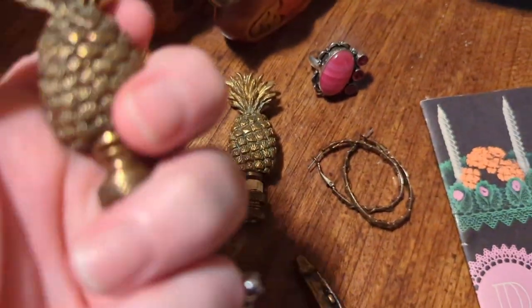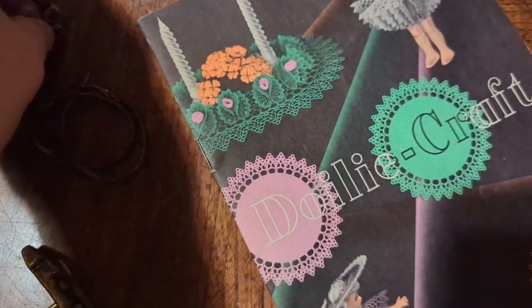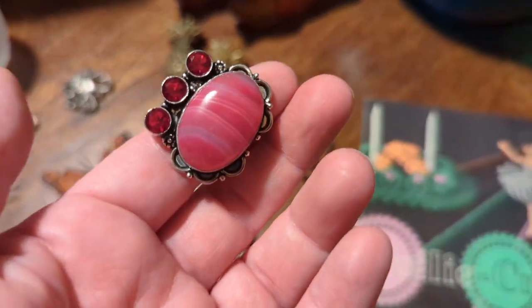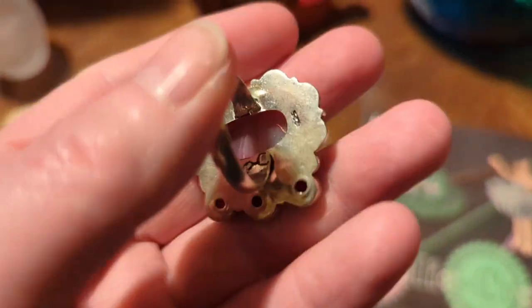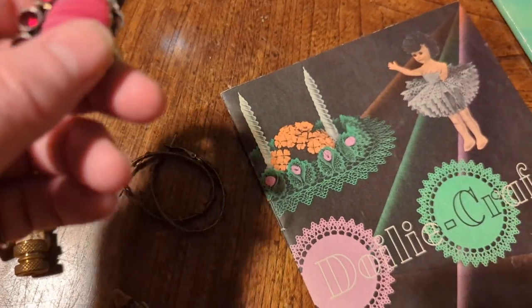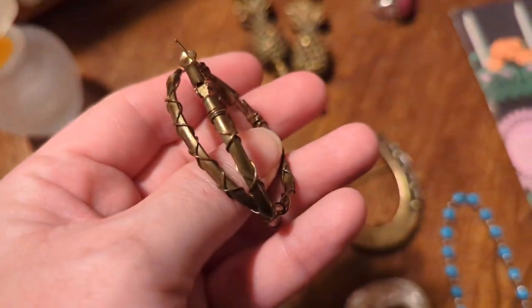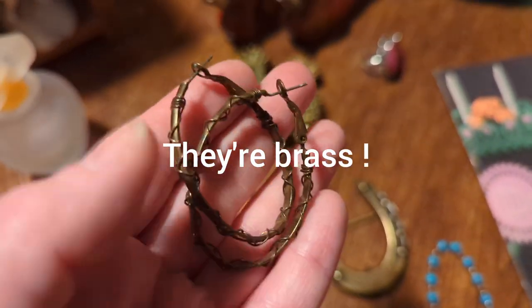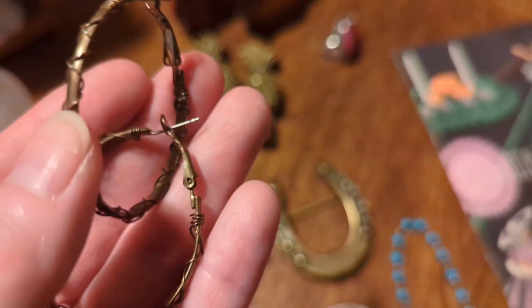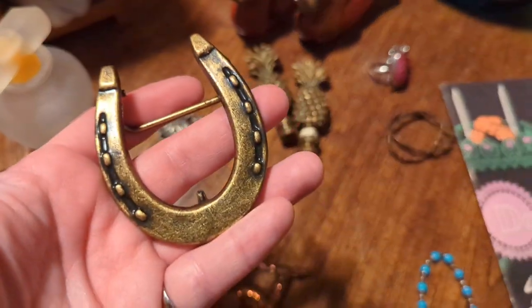Then I got this ring — it's sterling silver and I'm not quite sure on the stones; I haven't tested it with my Presidium yet. It is marked on the back as well. It's pinks and reds, and I think it's a size seven or eight. Then I got these barbed wire earrings — at least that's what I'm going to call them. They're for pierced ears and they're really cool, possibly brass — costume jewelry.